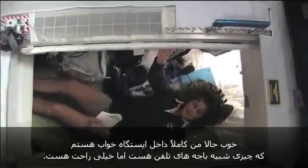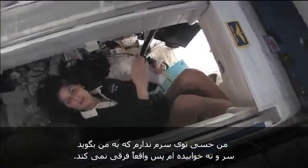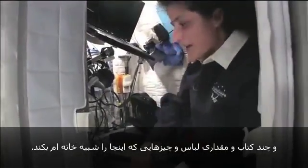So I'm inside. It's sort of like a little phone booth, but it's pretty comfy. I've got a sleeping bag right here that we sleep in. We don't fly all over the place. You can sleep in any orientation — I have it feeling like I'm standing up right now, but like you saw, I'm on the floor. It doesn't matter if I turn over and sleep upside down; I don't have any sensation in my head that tells me I'm upside down. The sleep station is also like a little office. We've got a computer in here, a couple of little toys, some books, some clothes and other things that make it sort of like home.